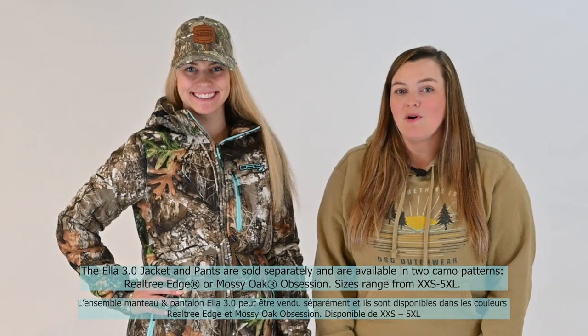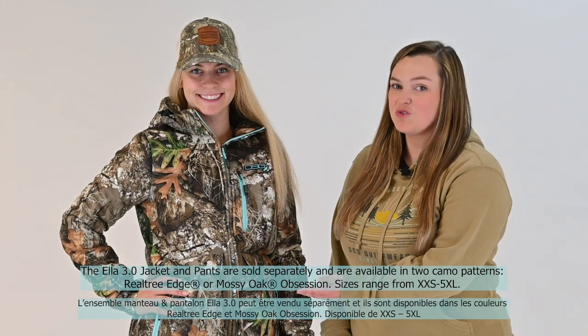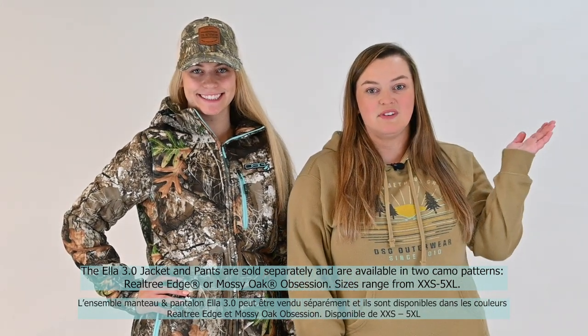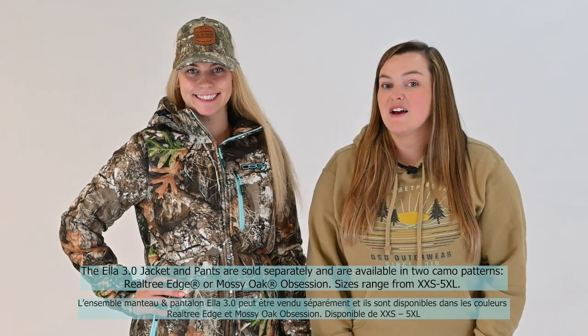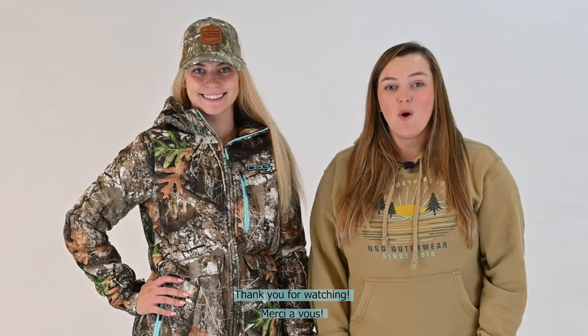The Ella 3.0 jacket and pants are sold separately and are available in two camo patterns: Realtree Edge or Mossy Oak Obsession. Sizes range from Extra Extra Small through 5XL. Thank you for watching!